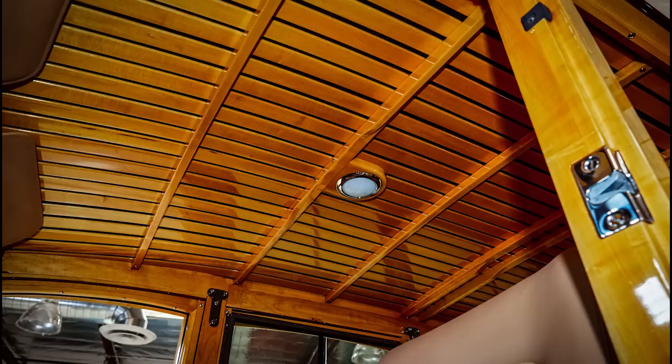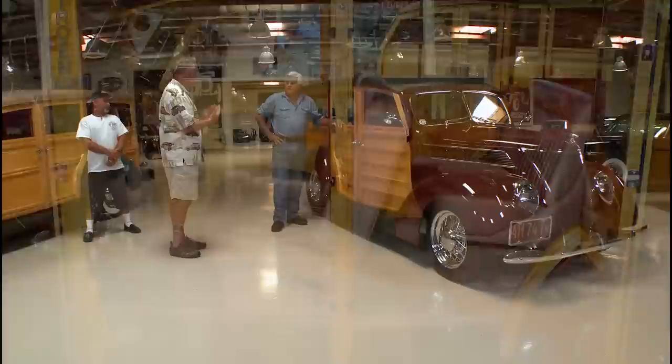Look at the interior, the roof of this car — it looks like you're in some sort of sportsman's lodge. It's just nicely done. Each piece is custom made — he did have the old door that came off as a sample.